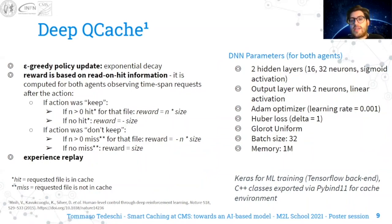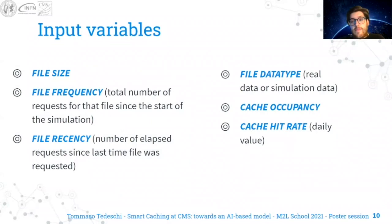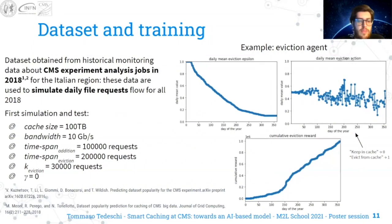The network we use is relatively small. Input variables are only related to the file itself and to the cache status, with no domain-specific information. We get a dataset from historical monitoring data about CMS experiment data analysis jobs in 2018 for the Italian region. These data are used to simulate daily file request flows for all of 2018. Our first simulation uses a cache size of 100 terabytes and a bandwidth of 10 Gbps, with the parameters shown in the slide.